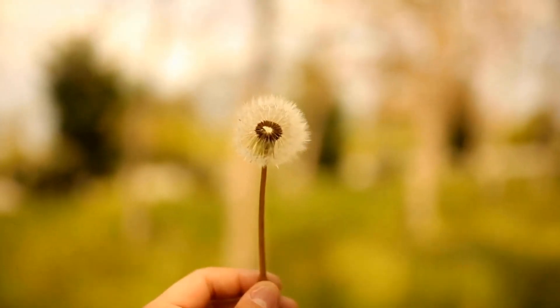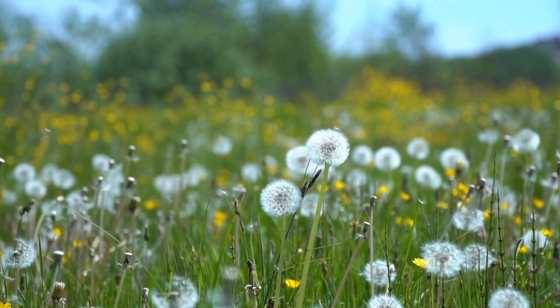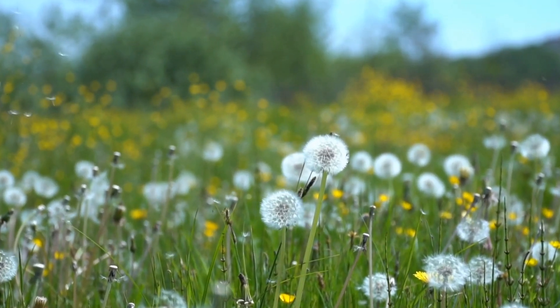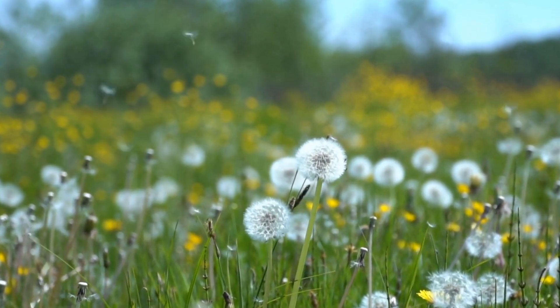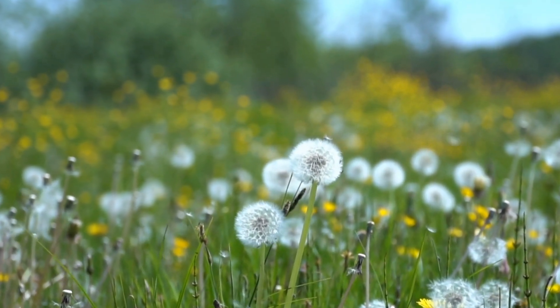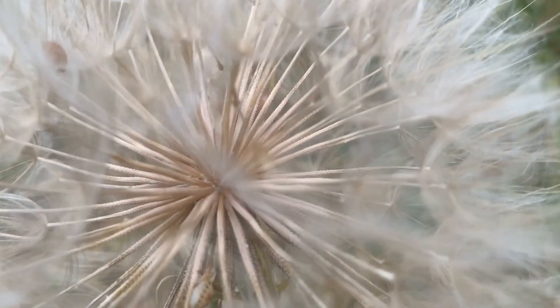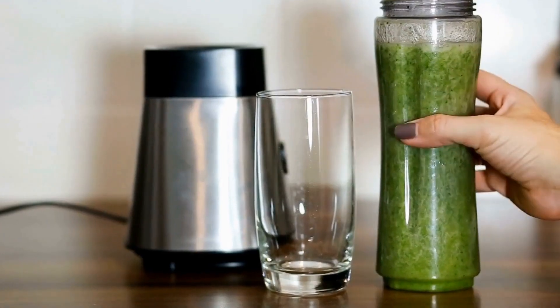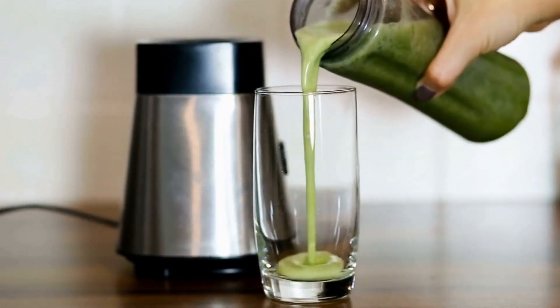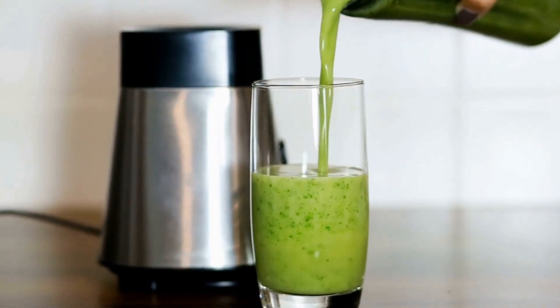One of the main advantages of dandelion is its capacity to improve the health of your liver. The liver is an essential organ responsible for detoxification as well as the process of metabolizing various chemicals in our body. Dandelion is traditionally utilized to treat liver diseases and is thought to improve liver function. Numerous studies have demonstrated that dandelion extract can protect the liver from harm due to toxins and oxidative stress.